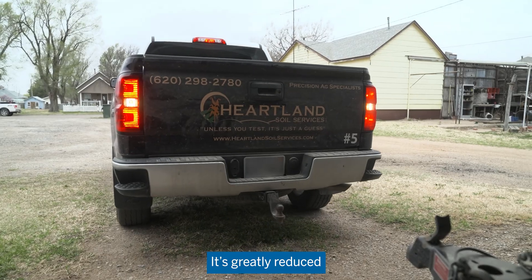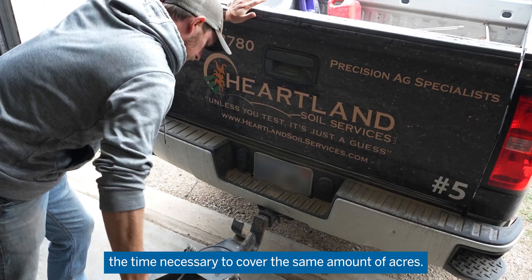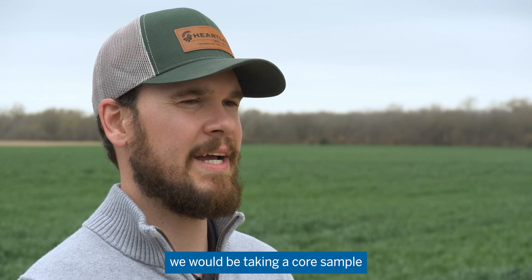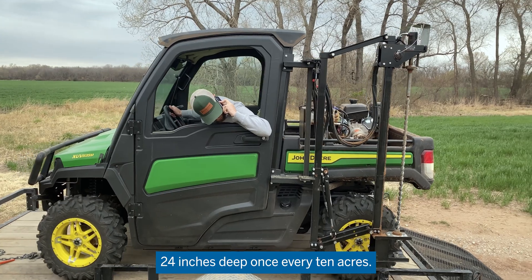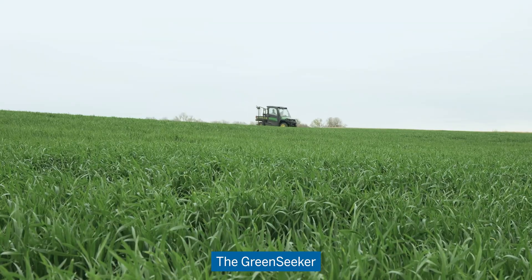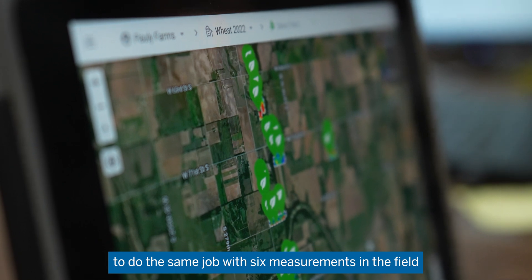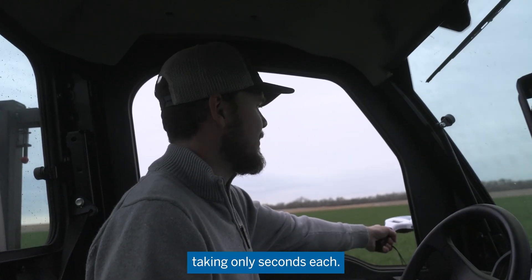It's greatly reduced the time necessary to cover the same amount of acres. If we were performing in-field measurements, we would be taking a core sample 24 inches deep once every 10 acres. The Green Seeker enables us to do the same job with six measurements in the field, taking only seconds each.